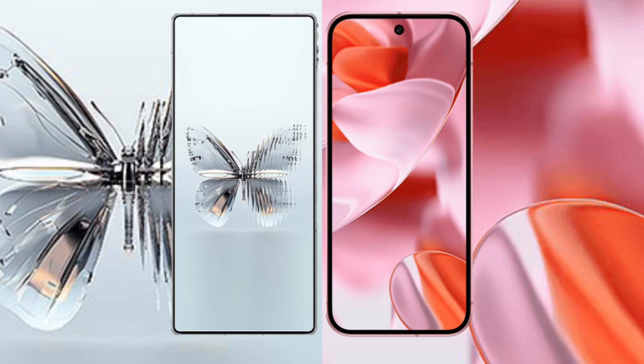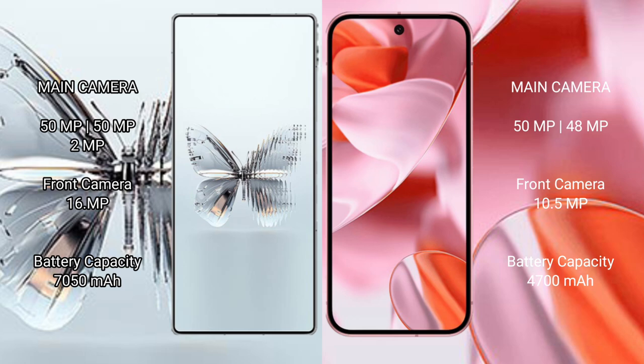For cameras, the Google Pixel 9 features a 16-megapixel front camera and a dual rear camera setup of 50-megapixel plus 48-megapixel. The RAID MAGIC 10 Pro Plus has a 10.5-megapixel front camera.